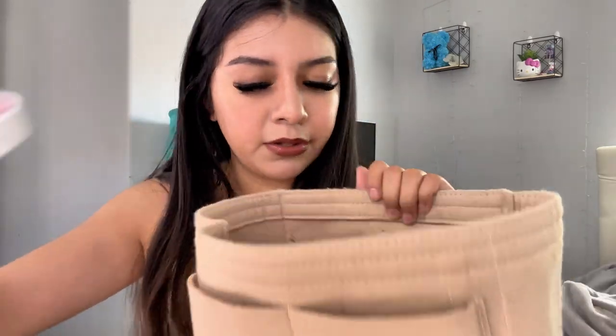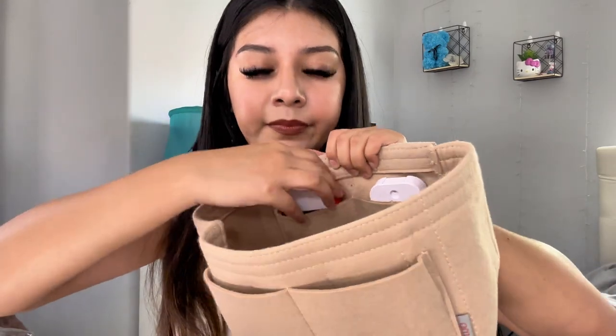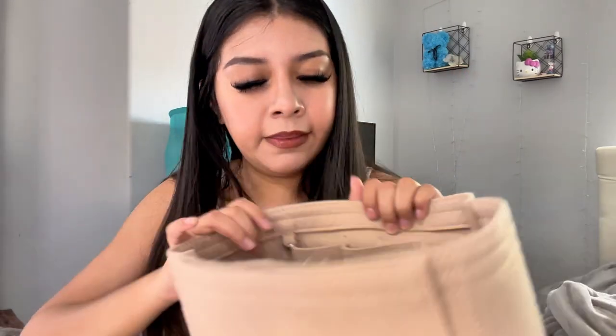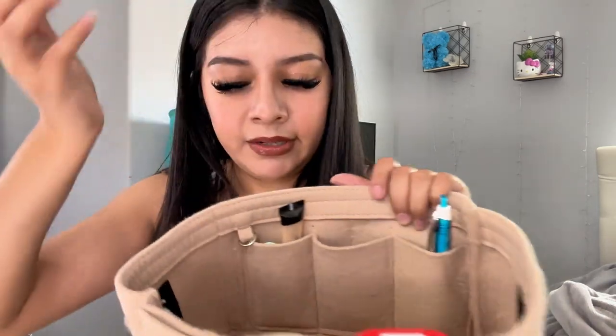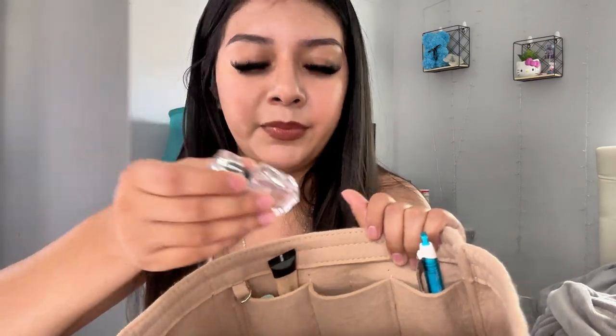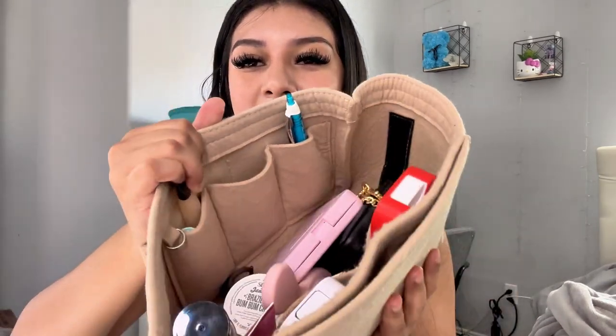You have two compartments here — this is where I put my hand sanitizers, one there and one here. Over here you have three more little pockets. This is where I put the chapstick and gloss, the pen goes right there, and the little perfume. Then the inside just has my perfume, lotion, mirror, wallet, AirPods, hair clip, hairbrush, and Bum Bum Cream — so all that goes in there.